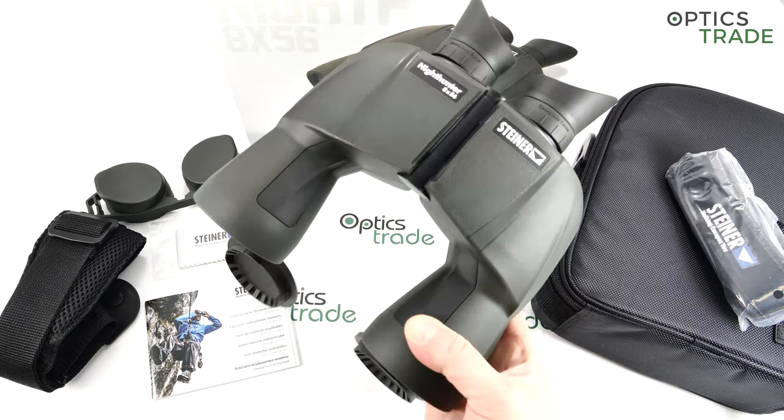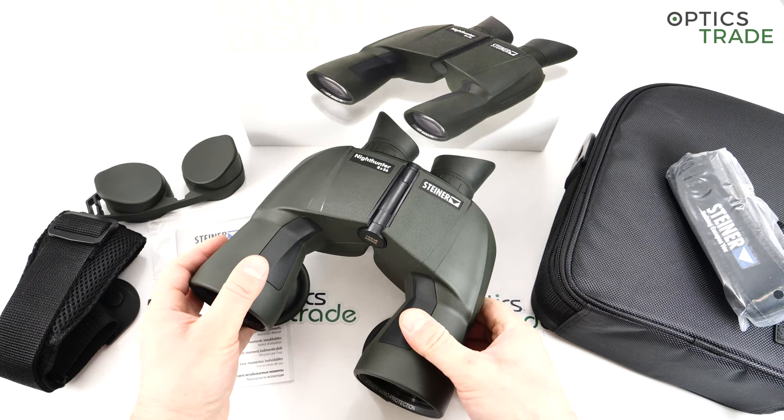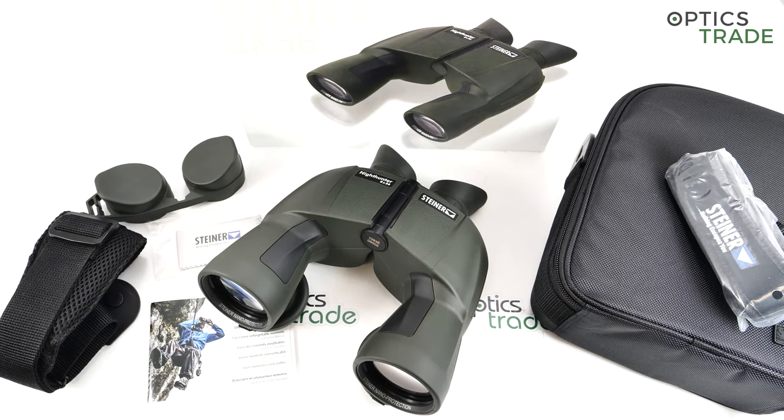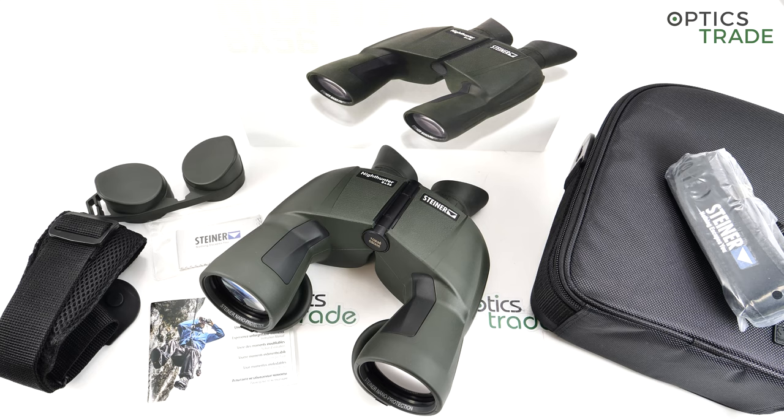This is also the reason why these binoculars feature poro prisms, which is almost unseen at other manufacturers at this moment. From the premium manufacturers, only Swarovski is still producing poro prism binoculars — everybody else has switched to roof prism binoculars, mostly Schmidt and Pechan. Zeiss also still produces and Swarovski still produces the Abbe-Koenig prism systems. I do like the decision that Steiner stayed with poro prisms because they have many advantages, though they are a little bit bigger and less modern in appearance than roof prism binoculars.